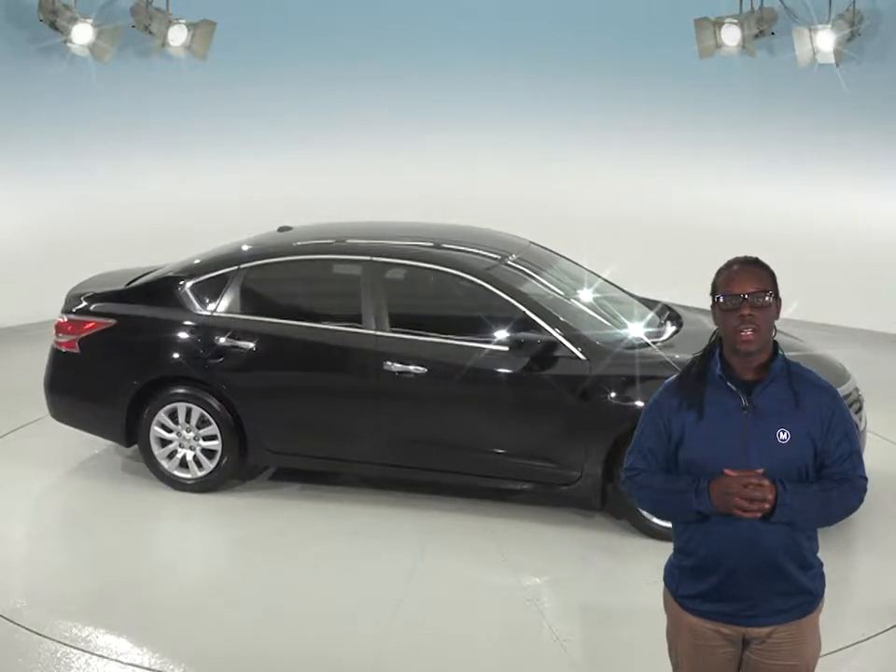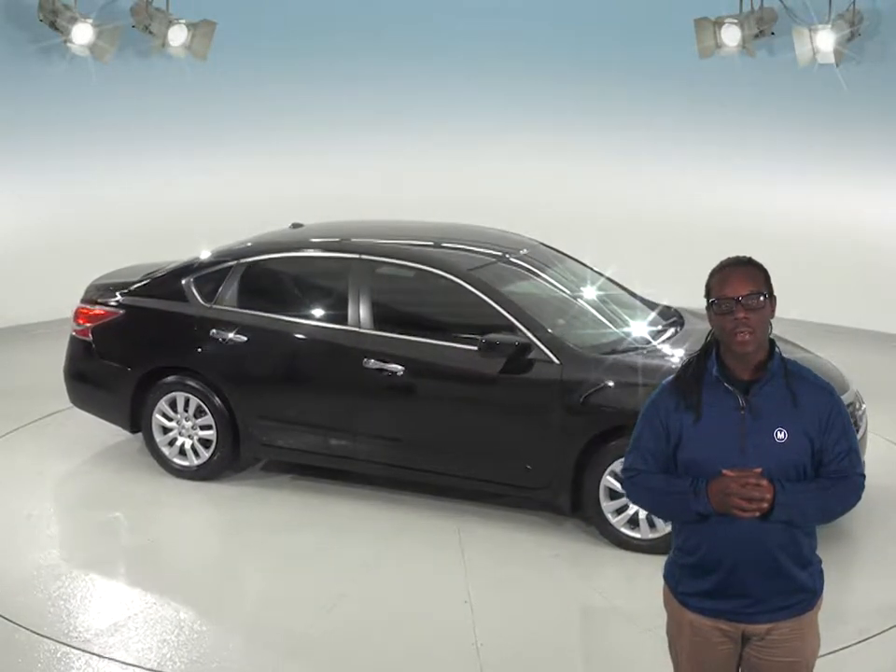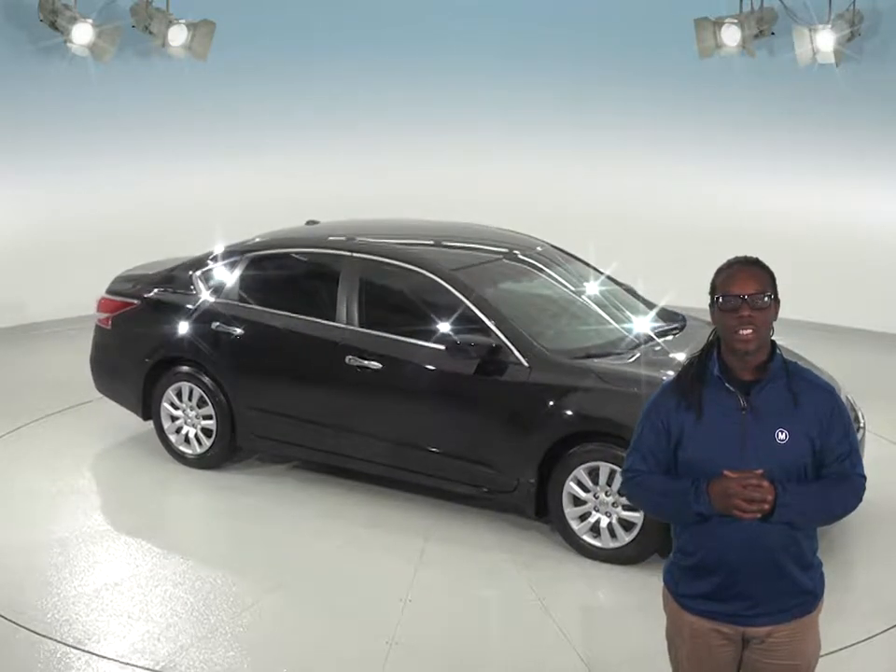So stop looking for your next car and call today and set up your free 48-hour test drive and let this Nissan Altima satisfy you.